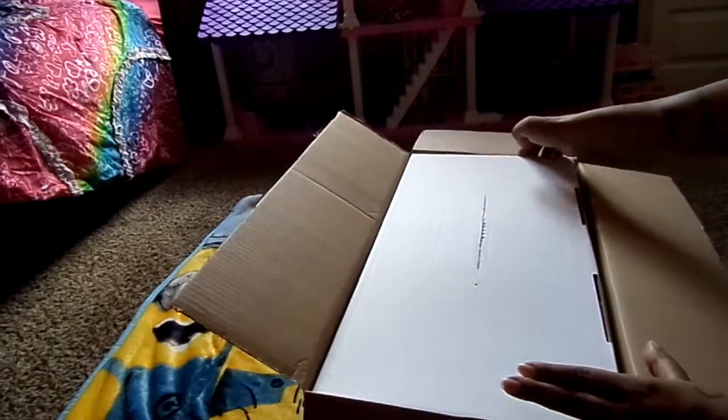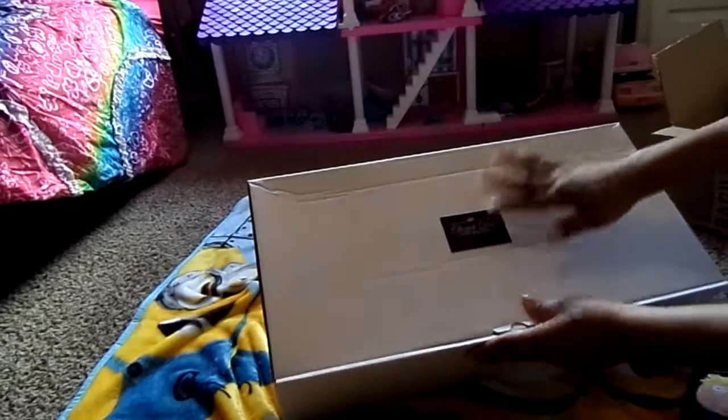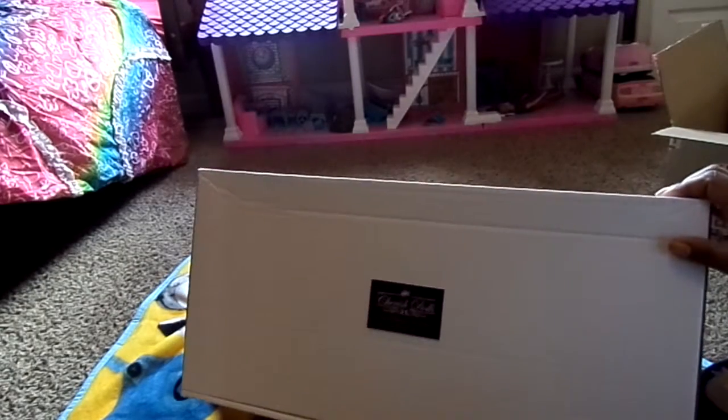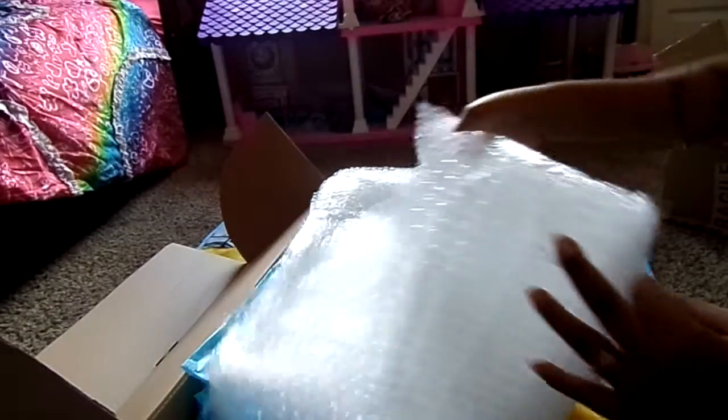Another box — interesting! I'll try to take this one out. He's wrapped to perfection. He is by Cherish Dolls — I think you guys can see that. He's by Cherish Dolls and he's in this cute little box and I'm so excited.